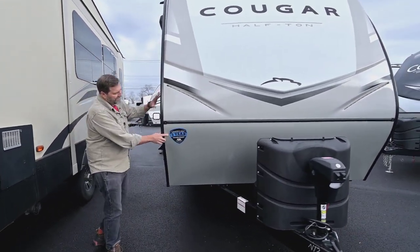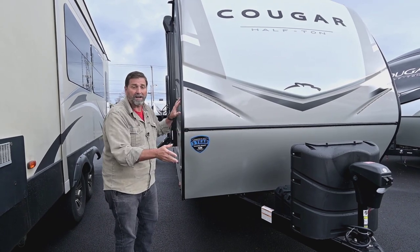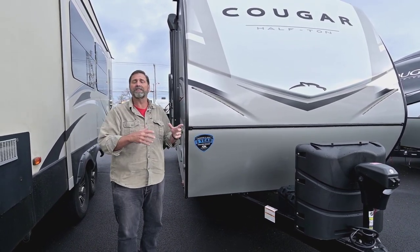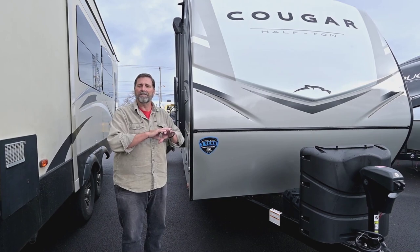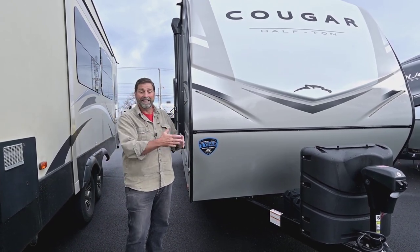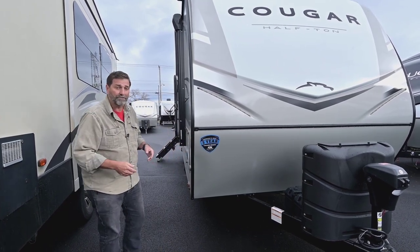Keystone has a three-year structural warranty on this coach. This is an aluminum frame trailer with an aluminum frame floor called Hyperdeck — there's no wood in the floor. So if you ever get a plumbing leak or a problem, it's going to be very resilient to damage, and that's one of the reasons they can offer that three-year structural warranty.